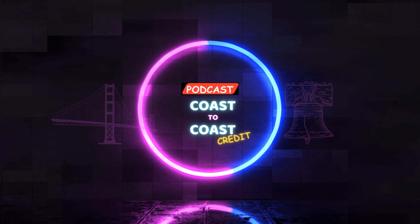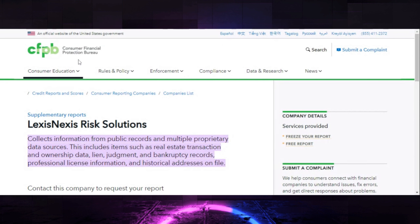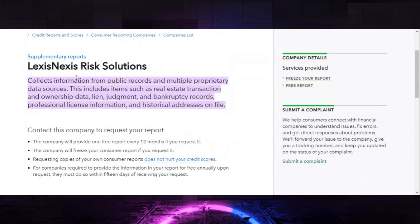This method is where you freeze your credit report and also freeze it with LexisNexis. If you don't know what LexisNexis is, in a nutshell, it is another credit bureau. According to the CFPB — the Consumer Financial Protection Bureau — LexisNexis Risk Solutions collects information from public records and multiple proprietary data sources, including real estate transactions, ownership data, liens, judgments, bankruptcy records, professional license information, and historical addresses. You can contact this company to request your report, and they'll provide one free report every 12 months. They will also freeze your consumer report if you request it.